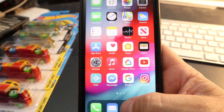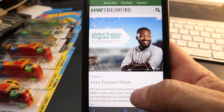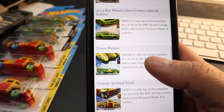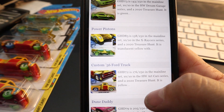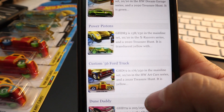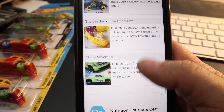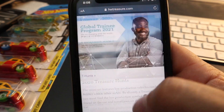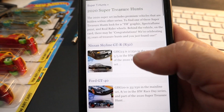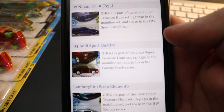On my phone I have a website saved — I'll put a link in the description — that lists all the treasure hunts and super treasure hunts and tells you what case each one is in. Before I go into a store, or when I have an idea what cases are out, I look at this to know what I'm looking for. You'll see the Power Pistons and the custom '56 Ford truck are ones I found. It also lists the super treasure hunts — I recently found the Audi Quattro, actually found two of those.